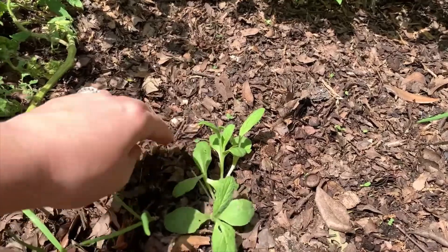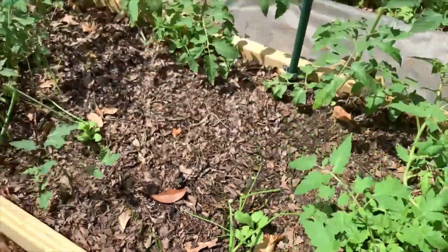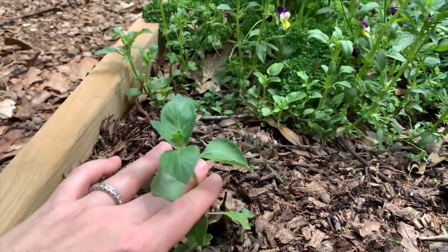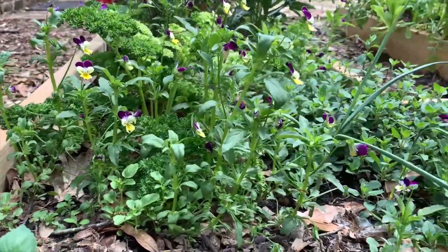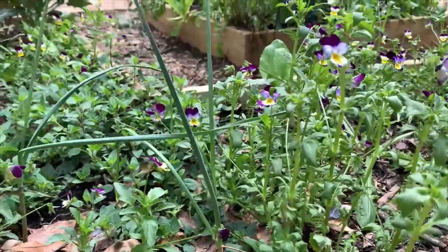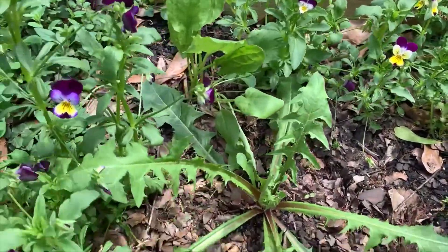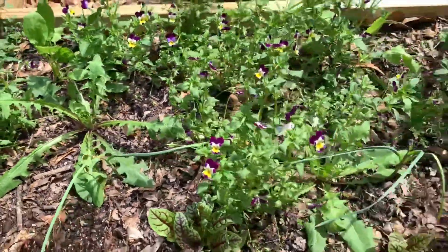These are some more borage, and here's a wild violet stuck in there. Over here this is a Tulsi — this is the holy basil — it's doing well. Look at how cute those Johnny Jump Ups are — I'm so glad I planted those in here. These are the Egyptian walking onions — these are doing great. This is the bloody dock sorrel. And this is the dandelion — the French dandelion. I'm glad to have a few leaves of those in my diet — they're so nutritious for you.